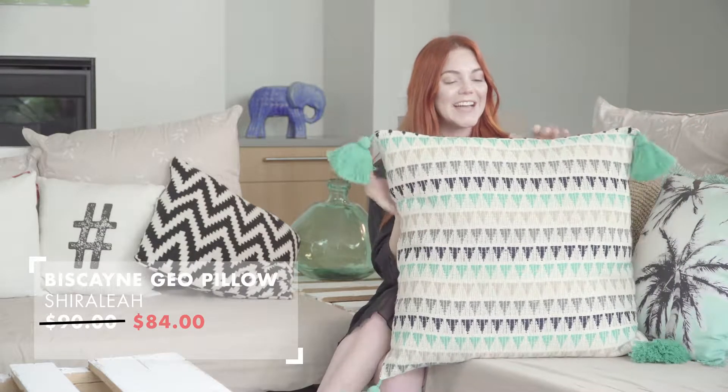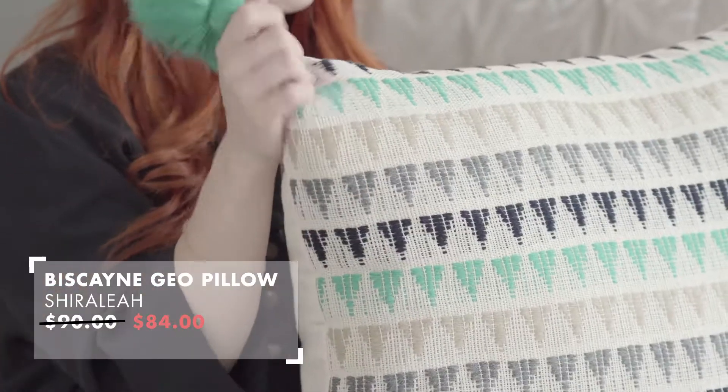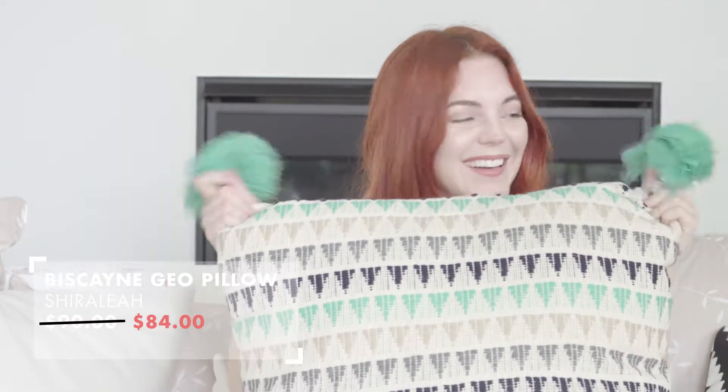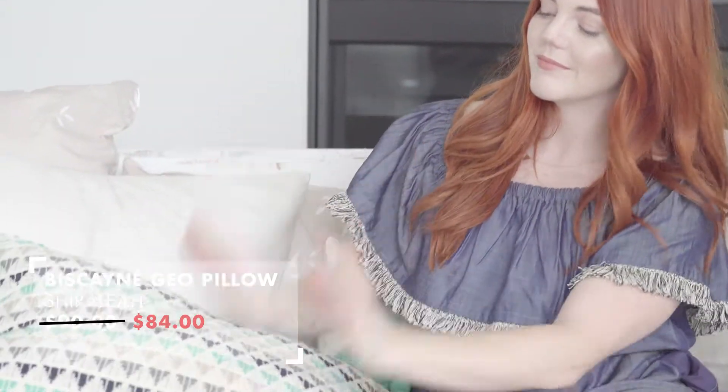The other one that I love is this one, also by Sheerleah, and it's a bigger pillow, obviously, and it's got these statement-making pom-poms on the sides. I love pom-poms on everything — it's actually kind of an issue, because everything in my house has pom-poms on it.